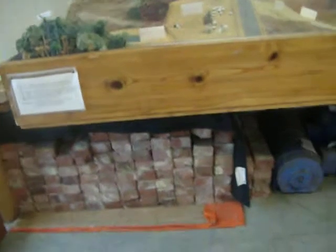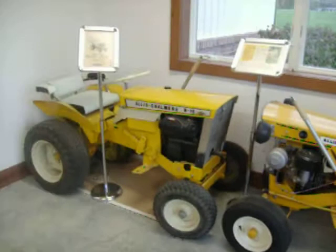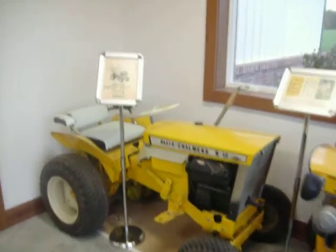Those are the same bricks that are on the front of the building and on the columns out front. Over here we have a B-1 and a B-10 on loan to us here in the front foyer.